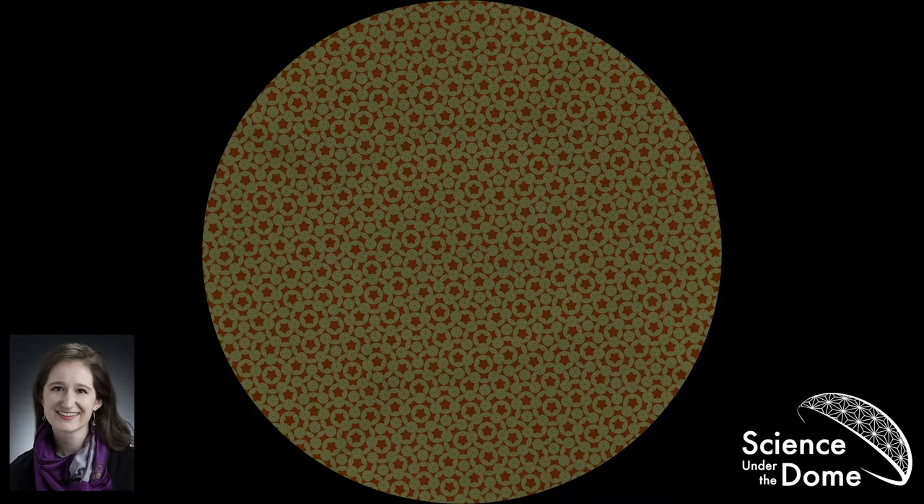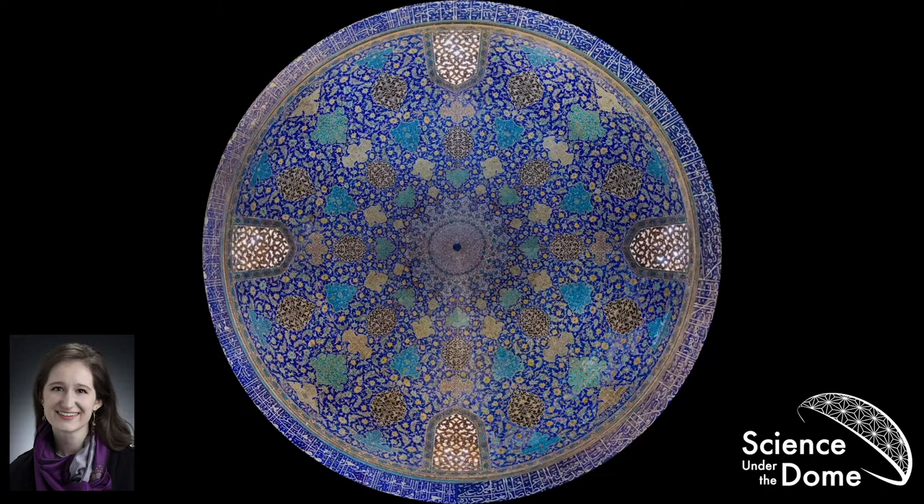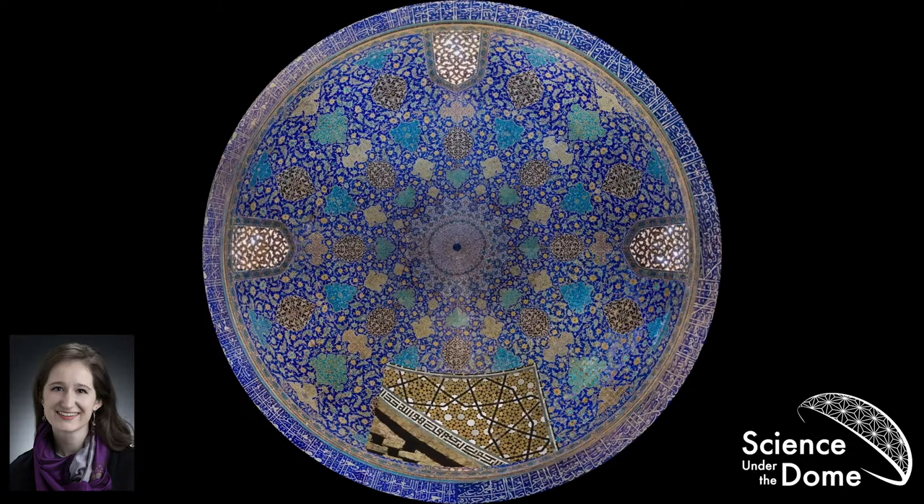We are currently standing in the dome of the Imam Mosque in Isfahan, Iran. We're here because we're going to talk about Islamic architecture and how these aperiodic tilings show up all over the Middle East. In 2005, Peter Lu, a physics graduate student at Harvard, was on vacation in Uzbekistan and saw lots of examples of five and ten-sided symmetry in the architecture. He thought: I might know what that is, because if we've learned anything so far, it's that if we see pentagons, there are mathematical shenanigans afoot.